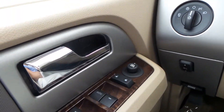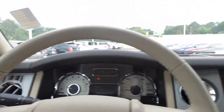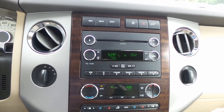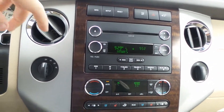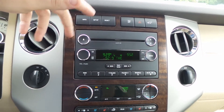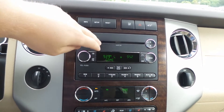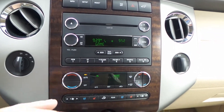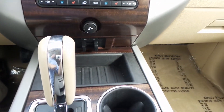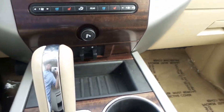Power everything with the driver connect package. Heated side mirrors and a universal garage door opener as well. Over here at the center stereo and controls: AM, FM, Sirius capable, MP3, CD player, dual climate control, and heated and cooled seats up front. You can also help control the rear climate, or passengers can do it themselves behind the center console. There's also a trailer brake controller.